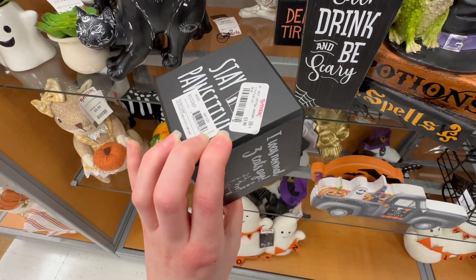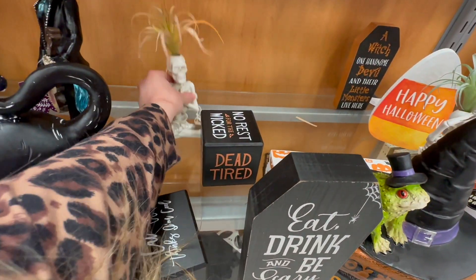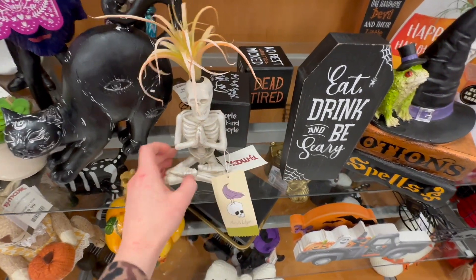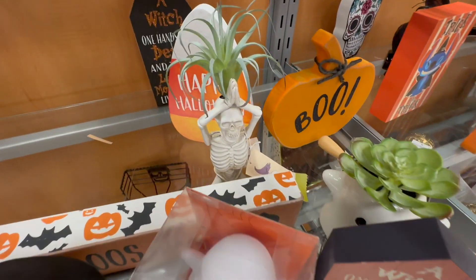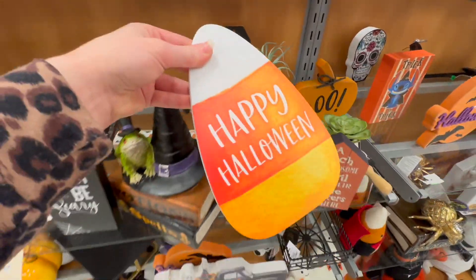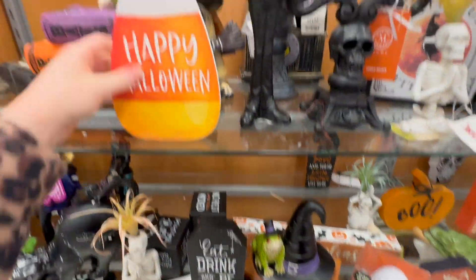There's a skeleton with a succulent in it for $5.99 — I think that's really cute. There's a happy Halloween candy corn piece back here that's $6.99.